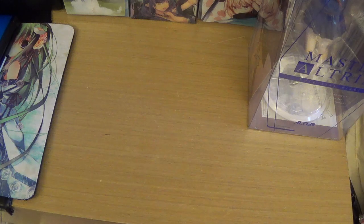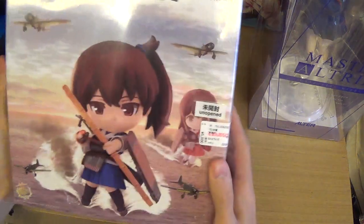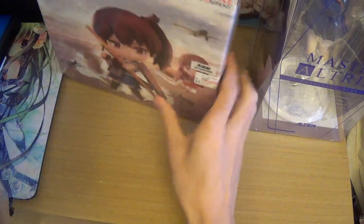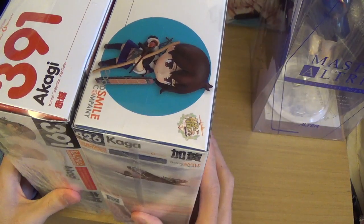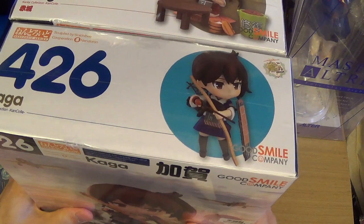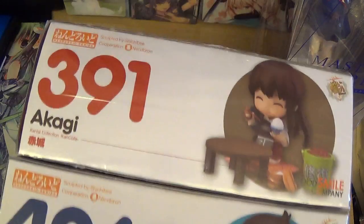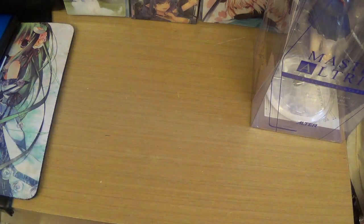Now I'll show you the nendoroids I got. I got the Akaga nendoroid — this is the special edition one — and I got the special edition Akagi along with it. Total for these two was about 9,000 yen. They're quite old — one was 4,260 yen and one was 3,910 yen — but right now nendoroids are coming out at 6,000 to 7,000 yen, so these are pretty old. They're also releasing way too many nendoroids recently, making it pretty hard for collectors.